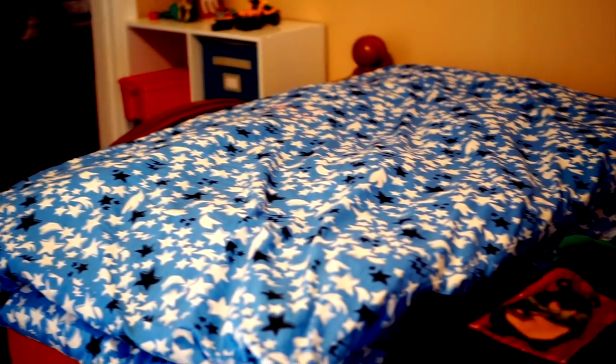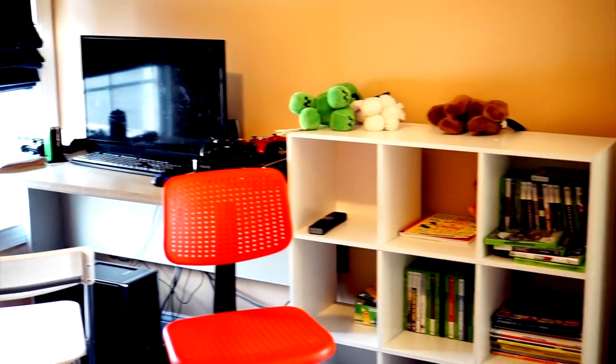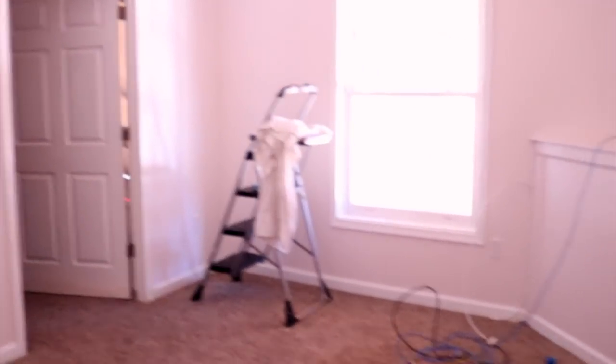Since we moved things around, I brought my son upstairs into his new bedroom, which he absolutely loves. We totally renovated the bedroom down here for my daughter, so she has since then moved into her little room with the window, which I'm very happy about.